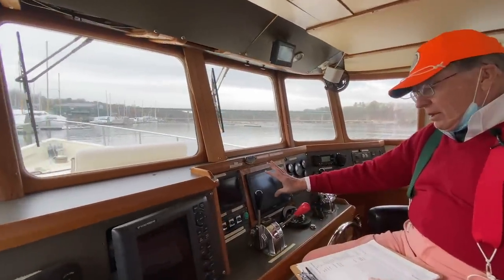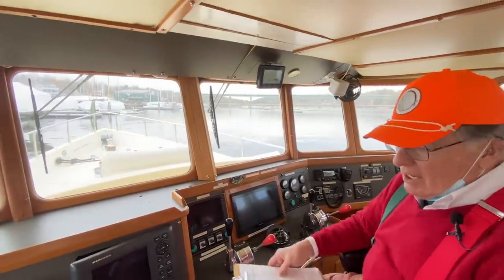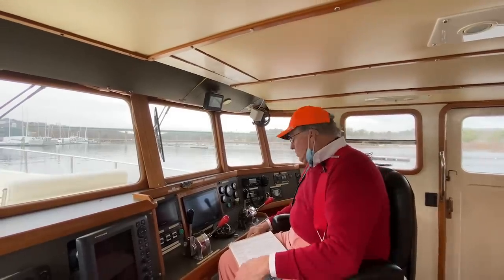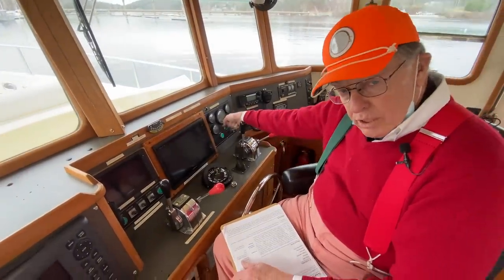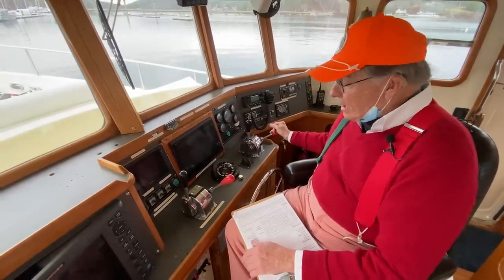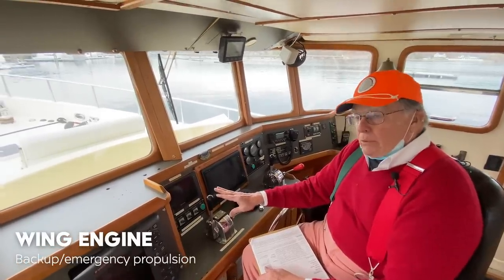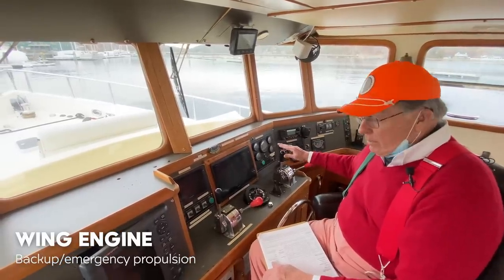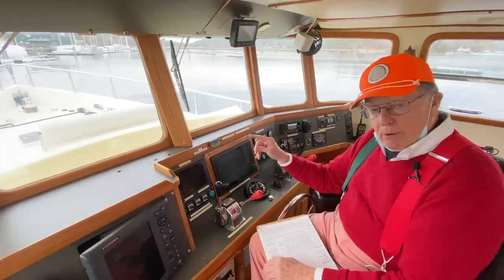He's got his Garmin right in front — all your directions and land masses and so forth showing up there. A couple of different radar units and engine controls. Looks like you have two engine controls — we do. This is the main engine: this is your gears forward, pull this back for reverse, and this red knob is going to be your throttle. This set of controls over here is for a 40 horsepower wing engine, as they call it.